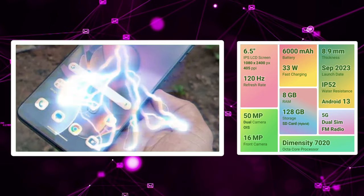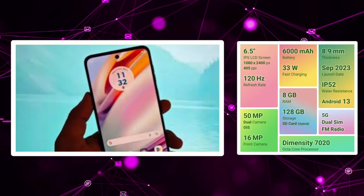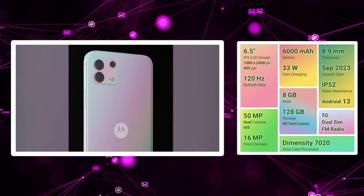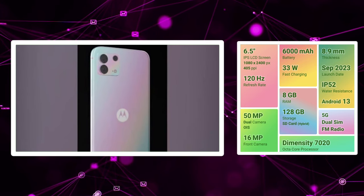We have a 120Hz IPS LCD panel. We have a 50MP plus 8MP dual camera setup. We have optical image stabilization in the primary camera. We can see the video footage and photo shakiness reduction.